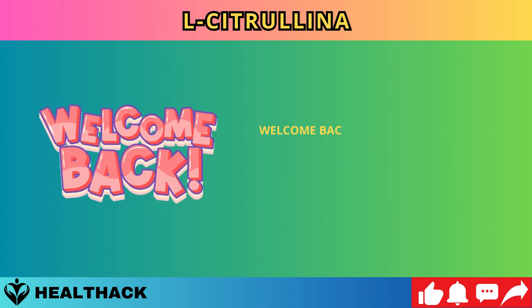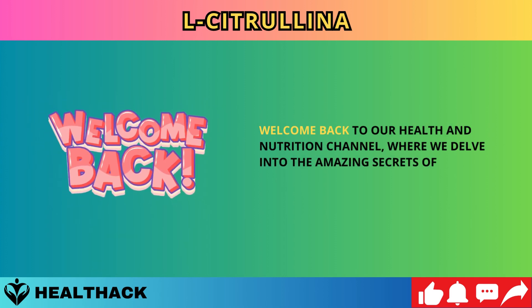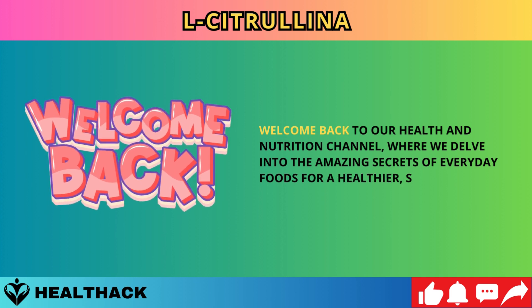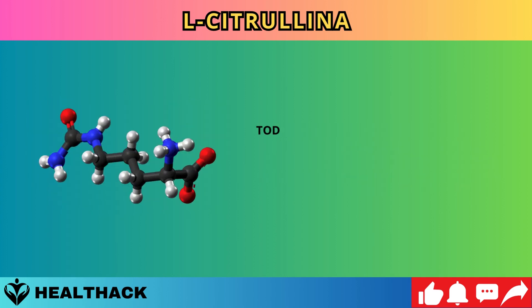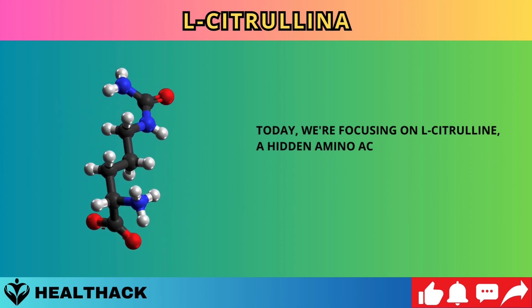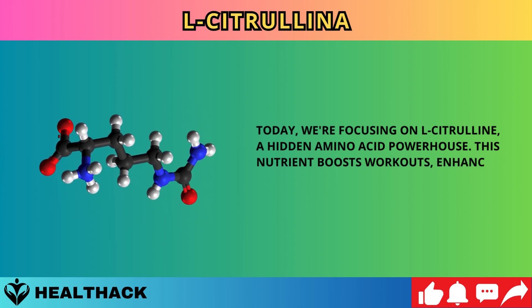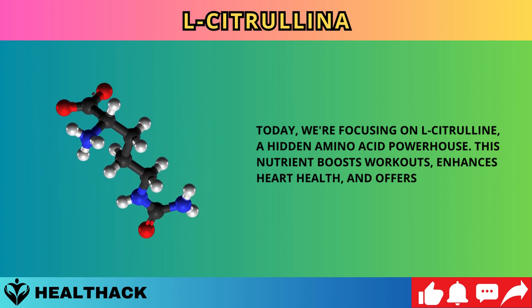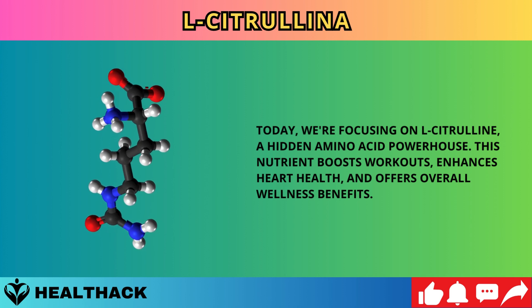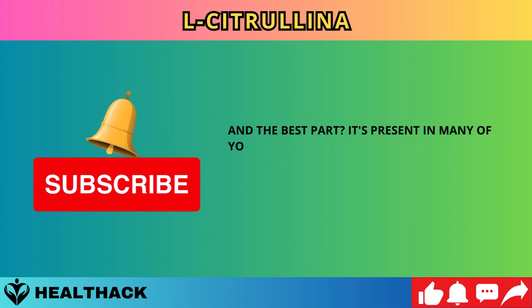Welcome back to our health and nutrition channel, where we delve into the amazing secrets of everyday foods for a healthier, stronger life. Today, we're focusing on L-citrulline, a hidden amino acid powerhouse. This nutrient boosts workouts, enhances heart health, and offers overall wellness benefits — and it's present in many of your favorite foods.